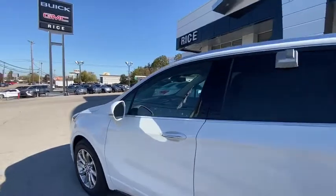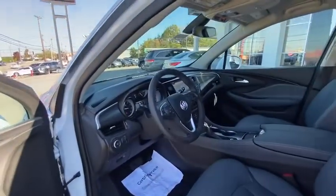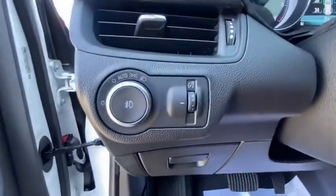Here are some of this vehicle's great options: traction control, power liftgate, power passenger seat, dual airbags, power steering, four-wheel disc brakes, universal garage door opener, compass, heated front driver and passenger seat, electronic stability control, fog lights, heated front seat.